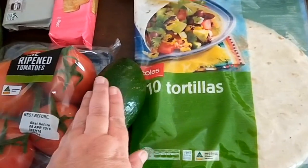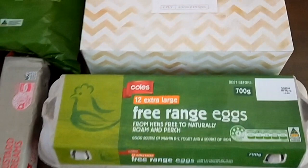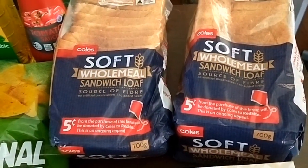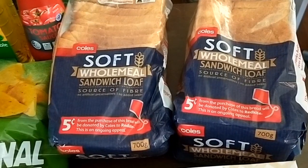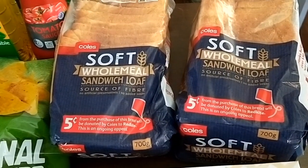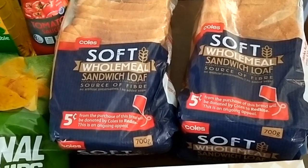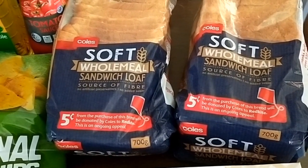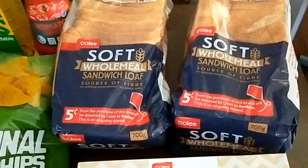I've got a packet of 10 tortillas, a dozen eggs, some tissues, and two loaves of bread. I've noticed that the $1 loaves of white bread have now gone up to $1.25, and the wholemeal is only $0.25 more expensive, so I've decided to get the wholemeal from now on.